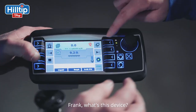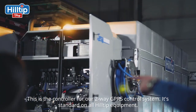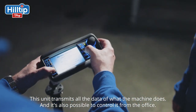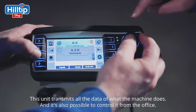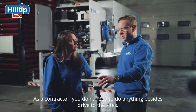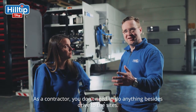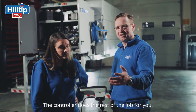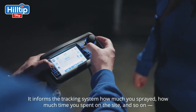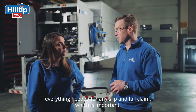Frank, what is this device here? This is our controller for our two-way DPRS control system, standard on all Hilti equipment. This unit transmits all the data the machine produces, and it's also possible to control it from the office. When a contractor goes out on the street, he doesn't need to do anything else than drive to the sites. The controller does the job and informs the tracking system how much was spread, how much time was spent on site — everything needed for any slip-and-fall claim, which is very important.